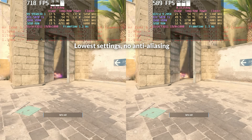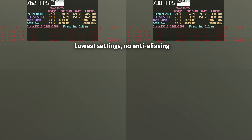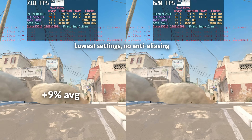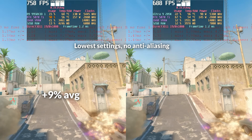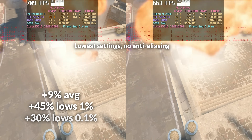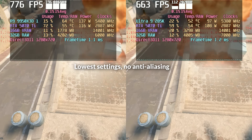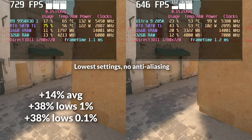Counter-Strike 2 continues the trend seen in F1 24, with AMD holding a clear edge overall, though both CPUs deliver excellent performance in average use. At 1080p, AMD leads by around 9% in average FPS — though in a title with already extremely high frame rates, you're unlikely to notice that difference even on high refresh rate monitors. Where it does matter is in the lows: AMD pulls ahead by 45% in 1% lows and 30% in 0.1% lows, noticeably improving responsiveness in fast-paced moments. At 720p, AMD's lead widens slightly to 14% in averages and around 38% in low-percentile performance, highlighting how cache-sensitive workloads benefit from AMD's 3D V-Cache.